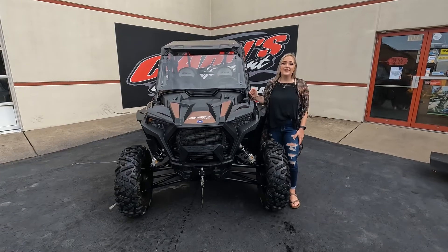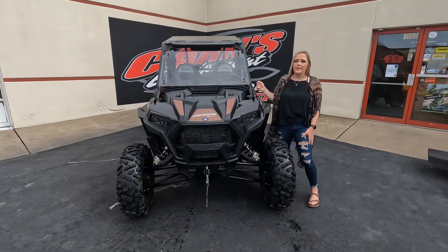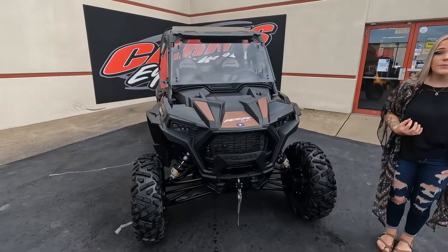Hey guys, this is Sam down here at Crimescom and today I have a used 2021 Razor XP4 1000. This unit is very, very clean — it's only got 350 miles.